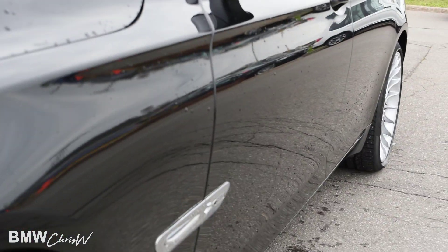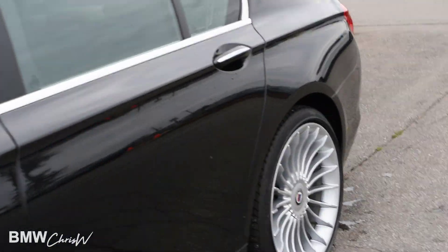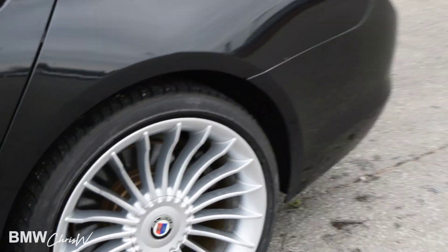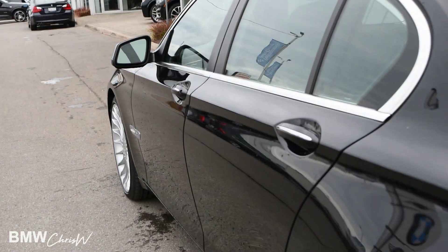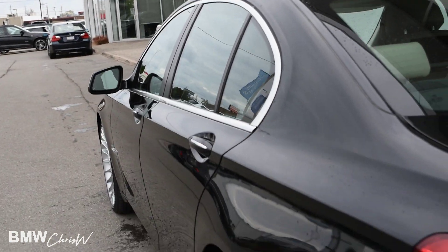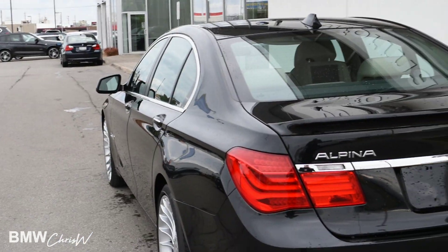Looking down the side of the car, there are no dents. Rims are in great condition. Tires and brakes are up to BMW certification standard, as this is a BMW certified series vehicle.